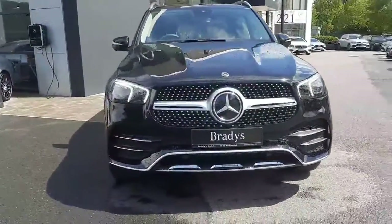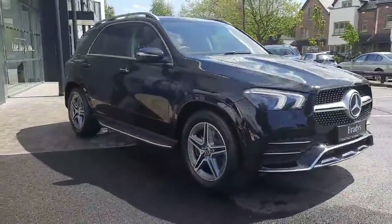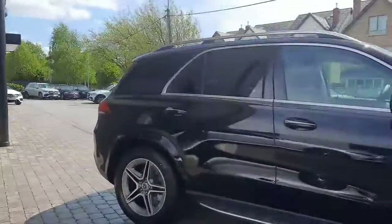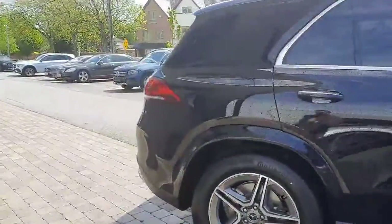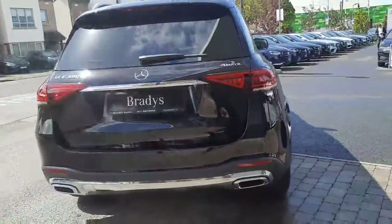Folks, all trade-ins are welcome and we have finance packages available. This car has tinted rear glass and the Mercedes-Benz 4MATIC system, meaning it has Mercedes-Benz four-wheel drive.